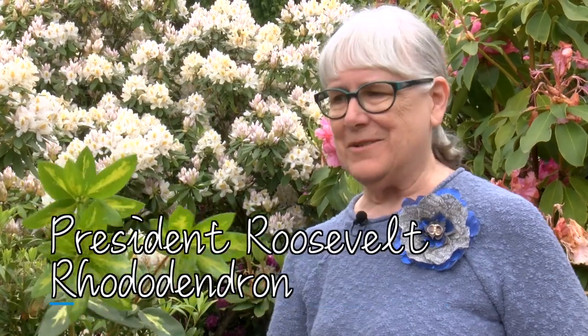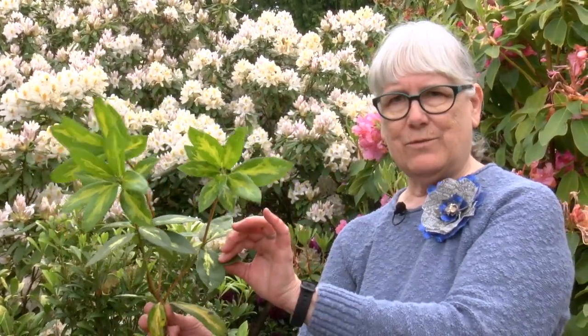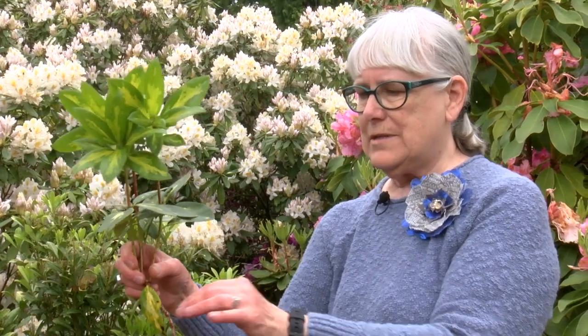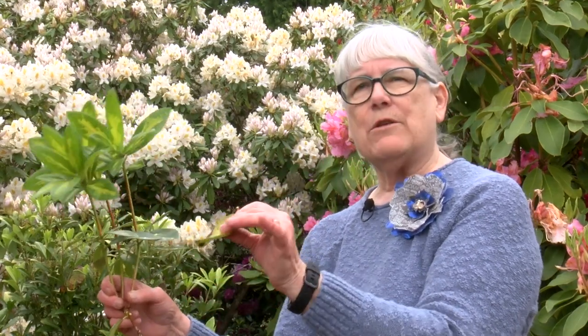This one is called President Roosevelt. You can see this is the newer growth, this is the older growth — this year's growth, last year's growth, and the year before. And all the rhodes and azaleas that have evergreen-type foliage lose about a third of it every year. So this old growth will fall off, and then next year this will fall off.